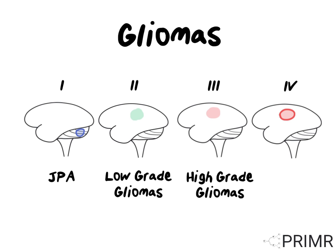Grade 4 gliomas, or glioblastoma, are the most aggressive brain tumors. They always require surgery as well as radiation and chemotherapy afterwards. After completion of radiation therapy, patients also go on to have chemotherapy for several months.